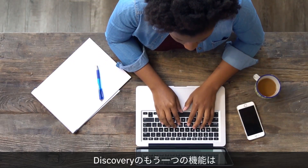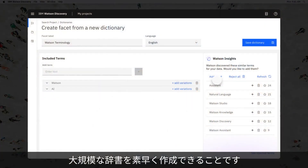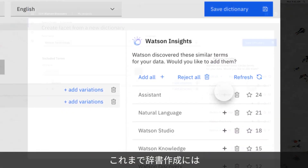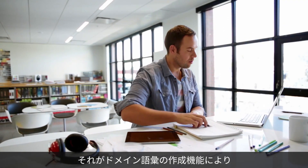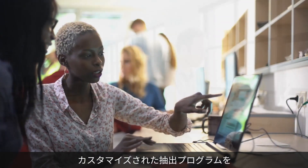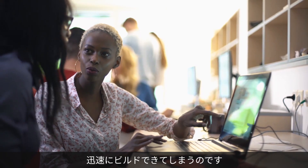Another feature within Discovery is the ability to rapidly build extensive dictionaries. In the past, building a dictionary required a lot of time and domain knowledge, but with domain vocabulary creation, the user is able to quickly build custom entity extractors.